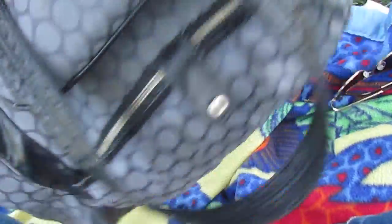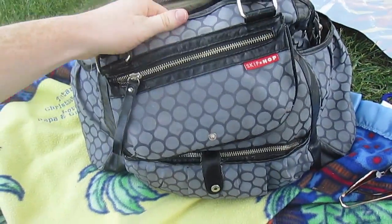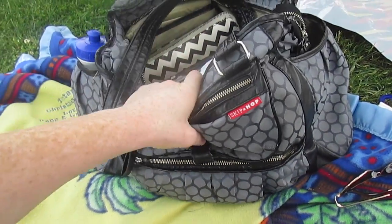I have my diaper bag, the same diaper bag that I've always had that I absolutely love. It's a Skip Hop brand. I've had this thing forever and it's still in really good condition and I take it everywhere. It's awesome.